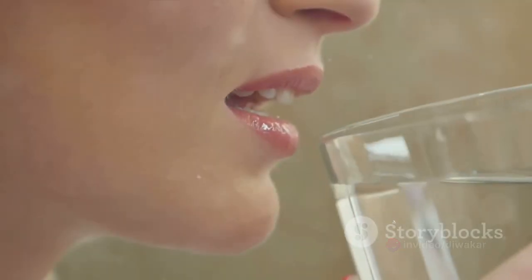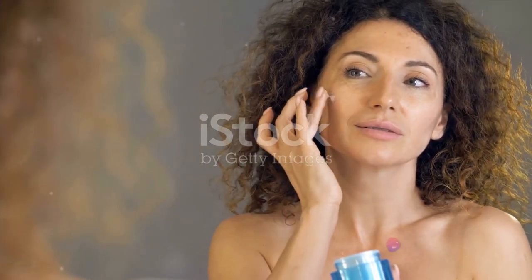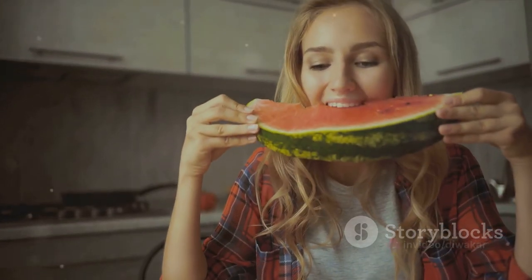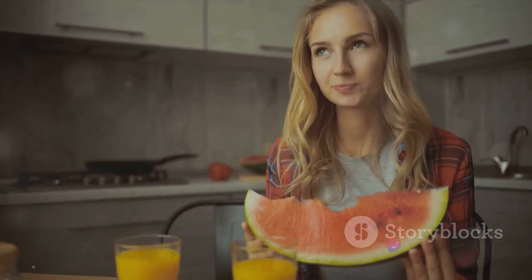It might sound simple, but drinking plenty of water is crucial to maintaining youthful skin. Water keeps your skin cells hydrated and works wonders to maintain its elasticity and resilience. Aim to drink at least 8 glasses of water each day. And remember, it's not just about drinking water — it's also about eating water-rich fruits and vegetables like cucumbers and watermelons.